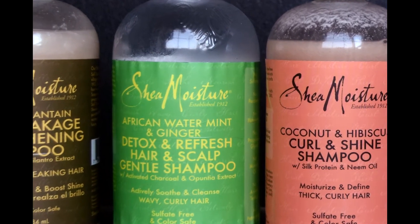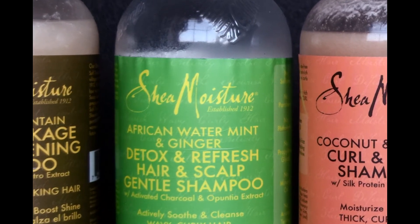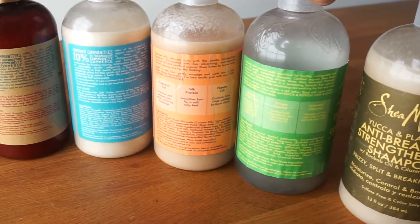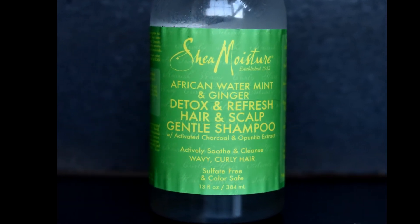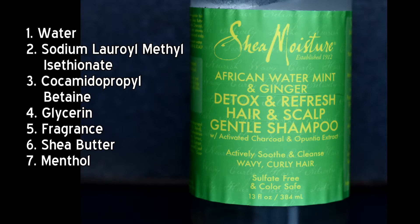Let's move on to the African Water Mint shampoo. The front label says it's a detox and refresh hair and scalp shampoo featuring African water mint and ginger. However, based on the ingredients list on the back in order of concentration, African water mint and ginger are not main active ingredients. The first seven ingredients are: one water, two sodium lauryl methyl isethionate, three cocamidopropyl betaine, four glycerin, five fragrance, six shea butter, seven menthol.